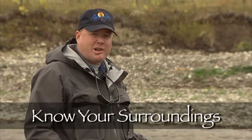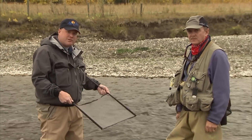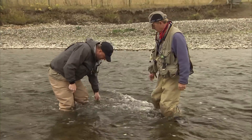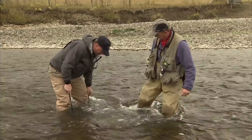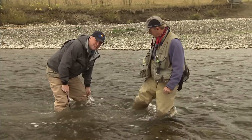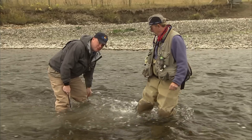Whenever you travel to a system, it's always a good idea to sample the area and see what local aquatic insects are present. I've got a portable screen here. I'm just going to put it in the water and Vic's going to kick some rocks up above, and whatever he disturbs will be swept downstream into the net.